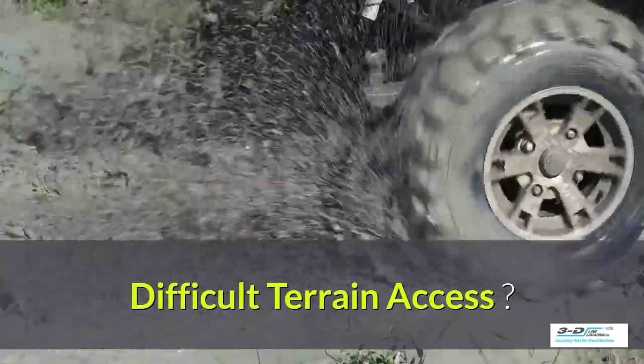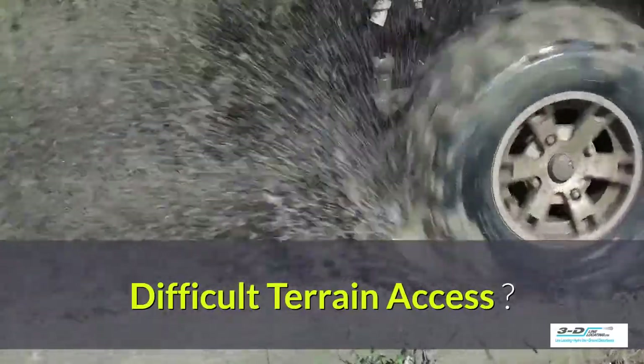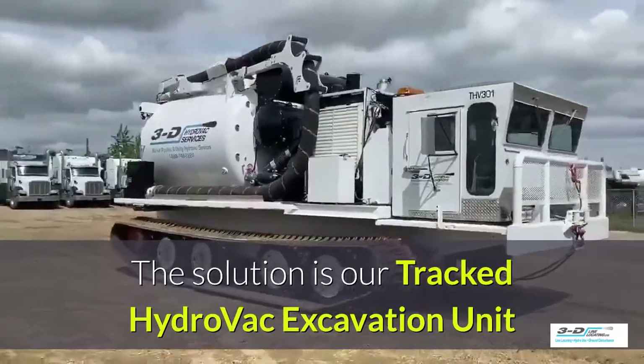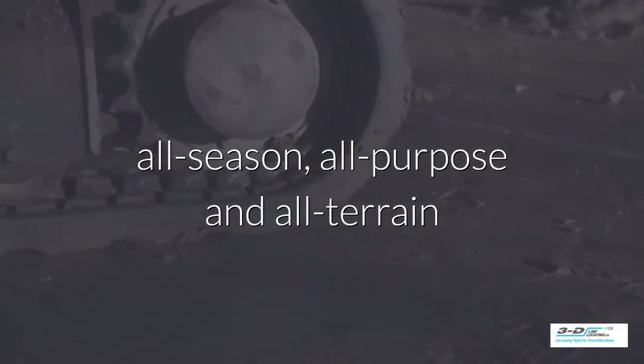Does your site have difficult terrain access? We have the solution. The solution is our Tracked Hydrovac Excavation Unit. These are designed for all-season, all-purpose, all-terrain use.